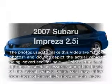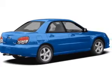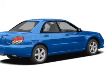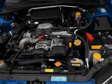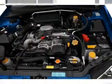Introducing the 2007 Subaru Impreza. Travel the roads in style and comfort in this great vehicle. With an efficient four-cylinder engine, the powertrain includes all-wheel drive that responds smoothly to its automatic transmission.